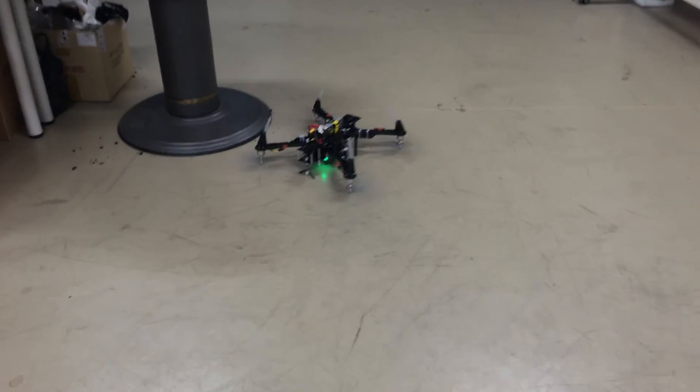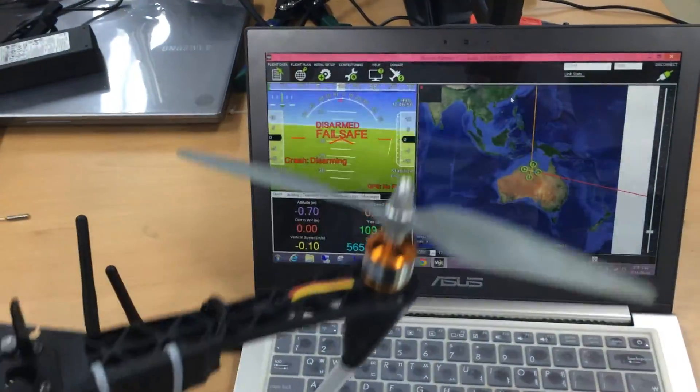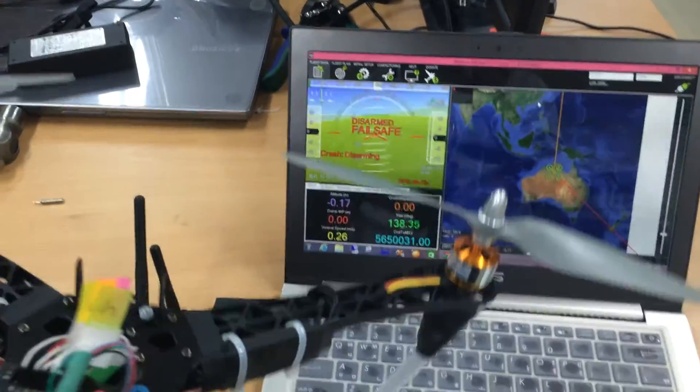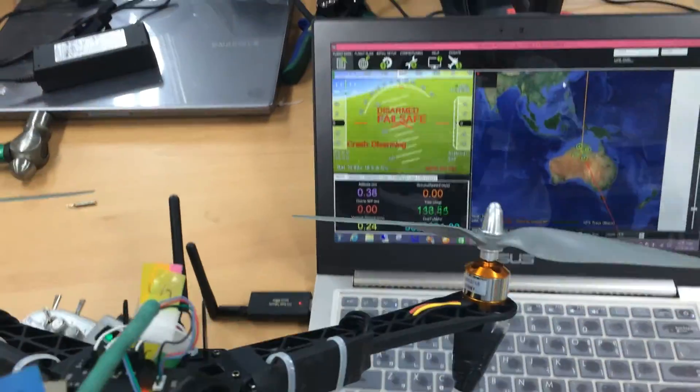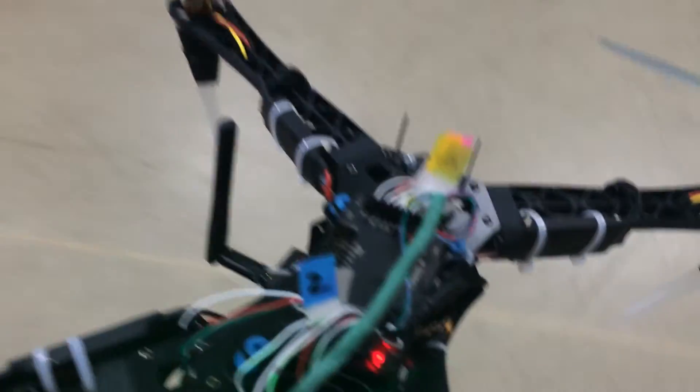Okay, it happened again. I don't know what happened — the sensors look to be working properly, but I don't know what happened with this copter.